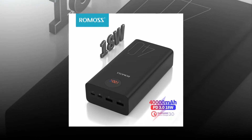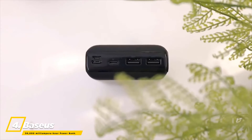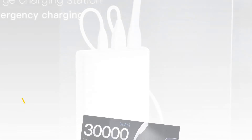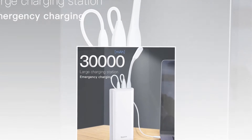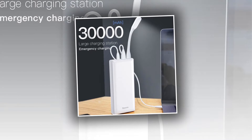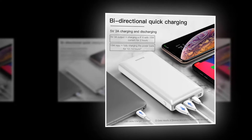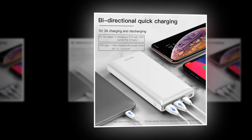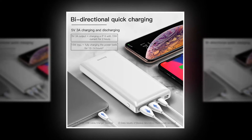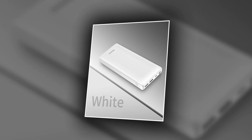At number four, the best power bank is the Baseus 30,000 milliampere-hour power bank. This large-capacity power bank can provide a huge amount of charging service in time of need. You will be able to charge iPhone 10 times, Samsung Galaxy 9.5 times, Huawei 7 times, iPad mini 4 times, or iPad Pro 1.5 times with this convenient mobile phone charger.